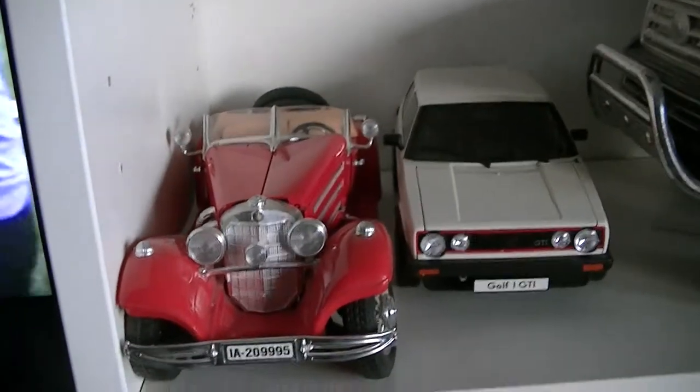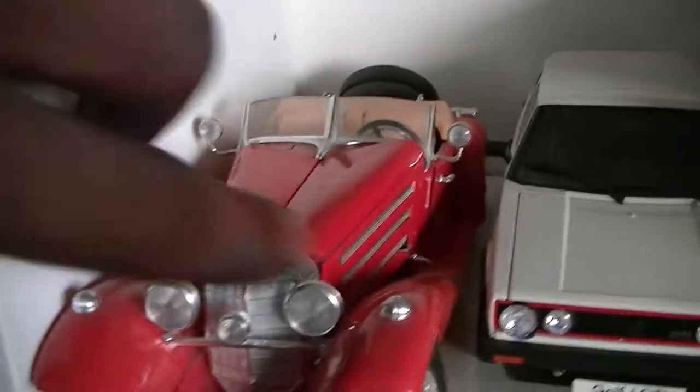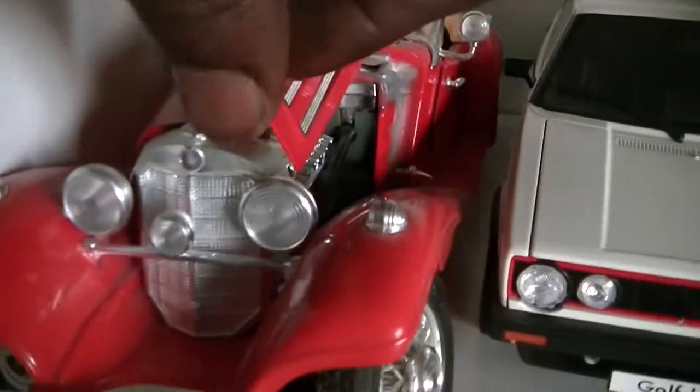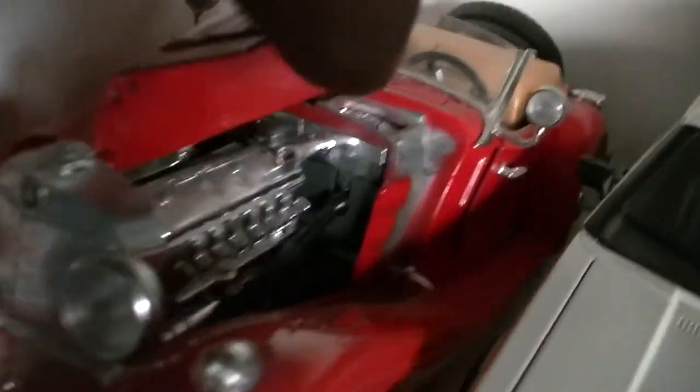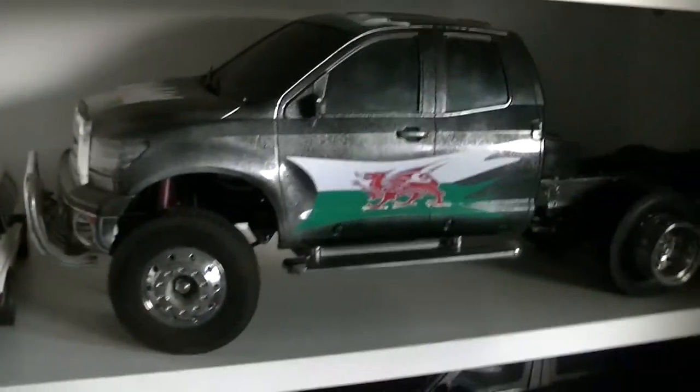I've got some spare tires. These are my 1:18 scale cars. This is my old guy — very nice engine. Beautiful. It's a wagon golf; we used to have one of those. My wife kind of sold it.